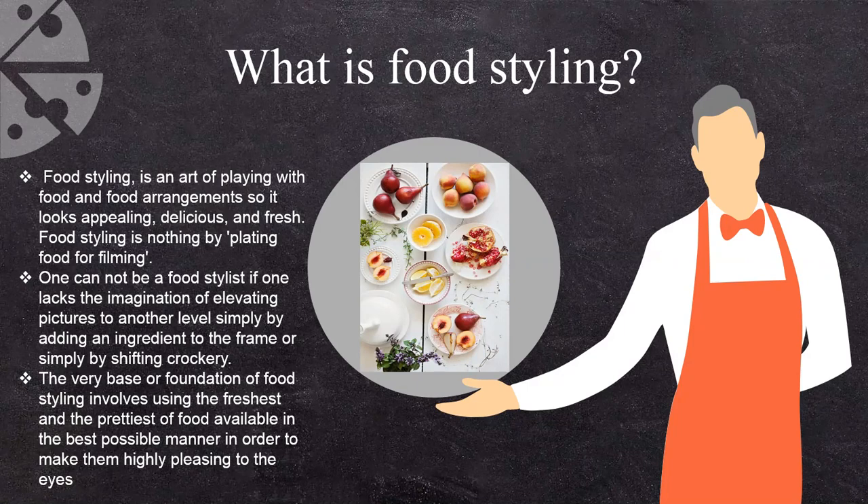The very basic foundation of food styling involves using the freshest and prettiest food available in the best possible manner in order to make them highly pleasing to the eye.